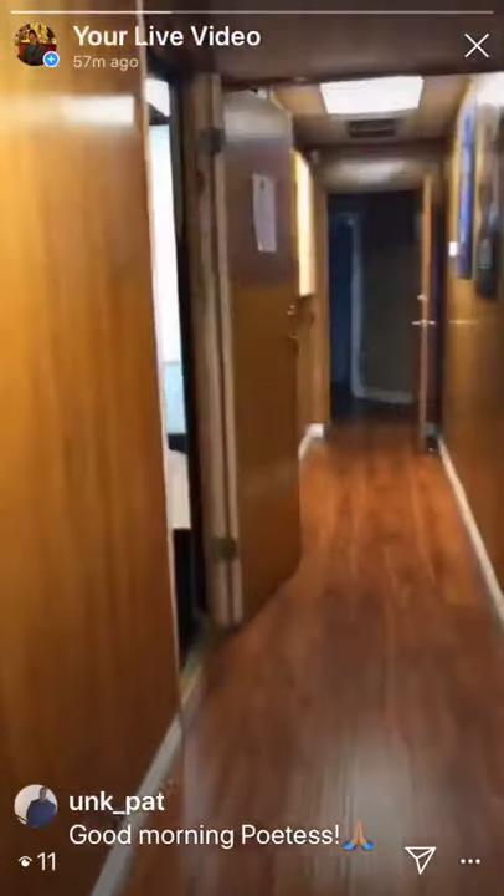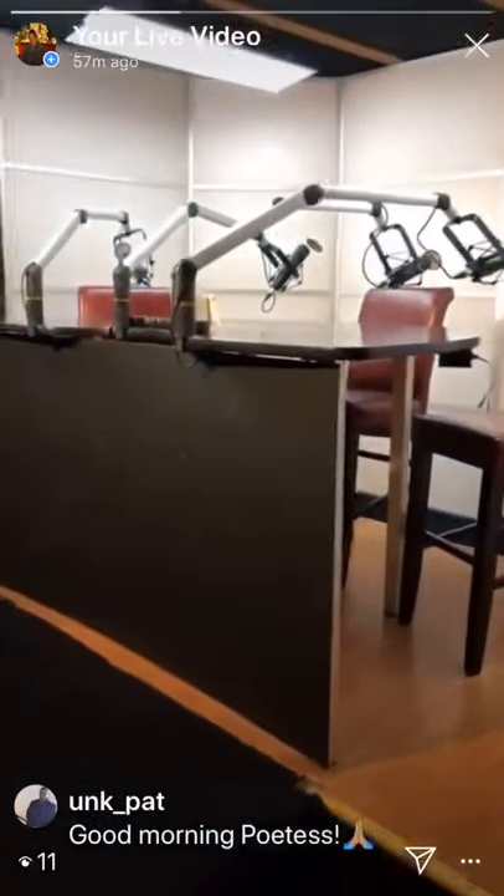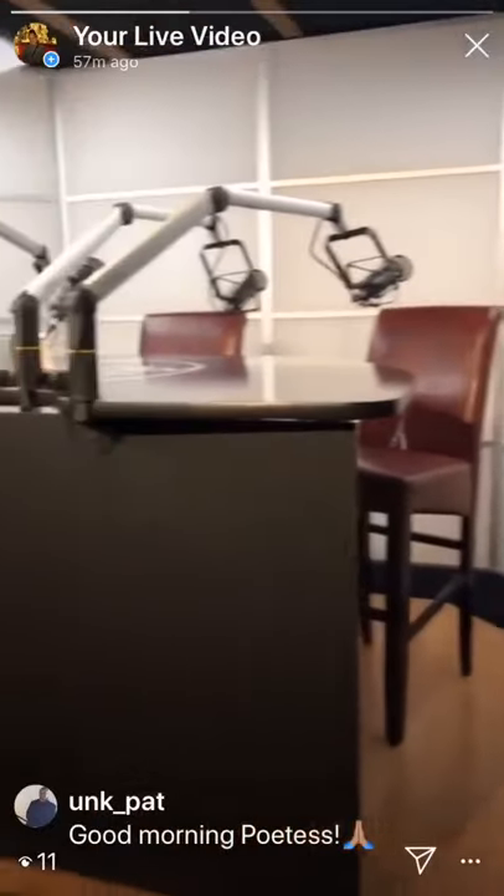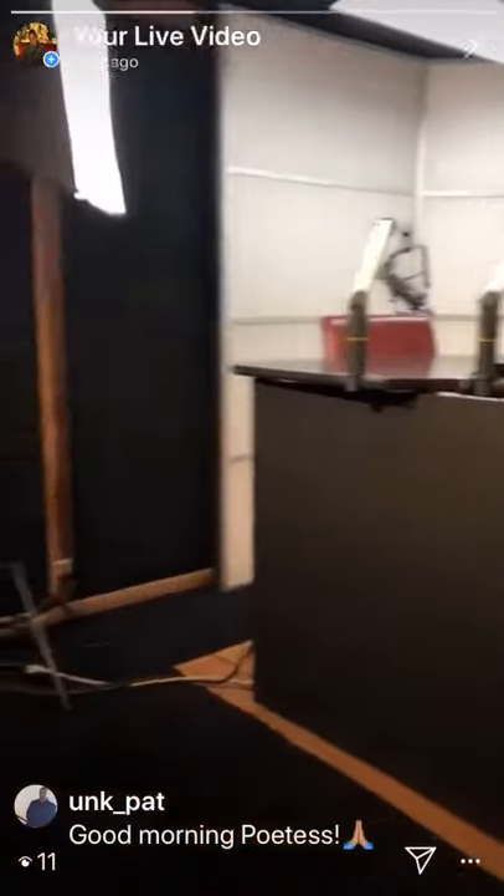Now we're going into the main podcast studio. Before I did a video, the studio was empty, but as you can see, we've made progress.